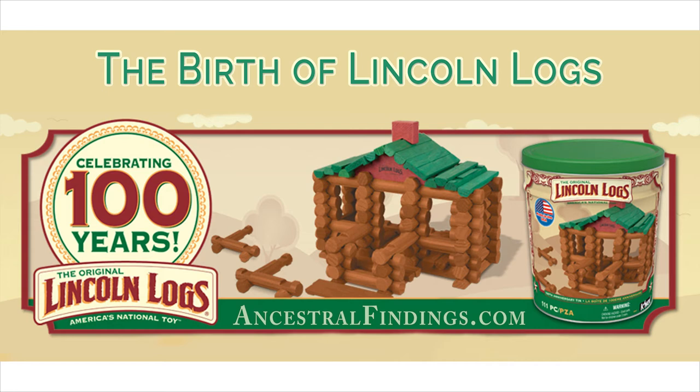Lincoln Logs were just as popular as Tinker Toys and Erector Sets, which were invented and introduced to the market a few years before Lincoln Logs. It seemed that children loved to build things and loved toys that allowed them to build. Lincoln Logs were just one of a variety of building toy sets, and they gained a lot of fame that endures to this day.